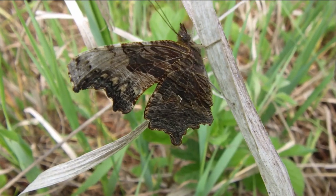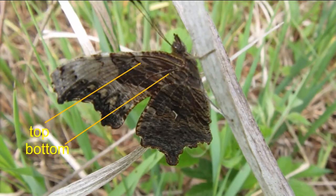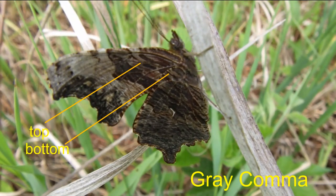Now look at the forewing just above the head. The long bar paralleling the antenna confirms a gray comma. Otherwise only three options are left.